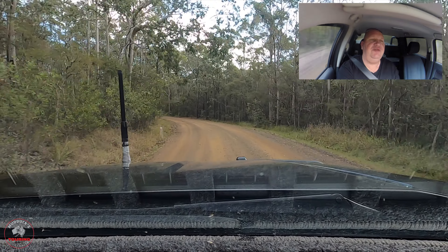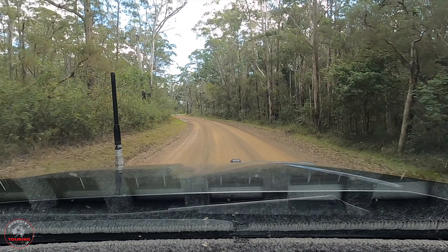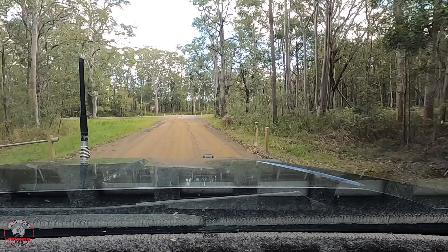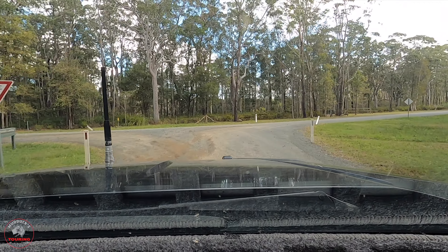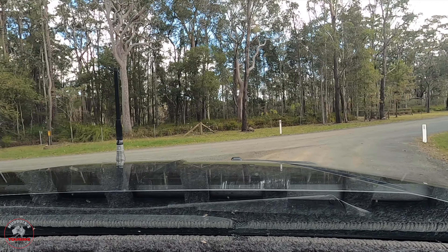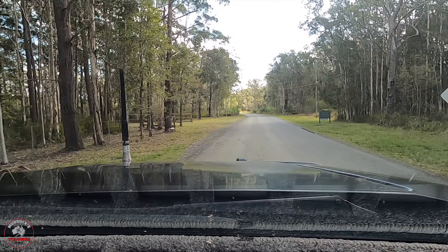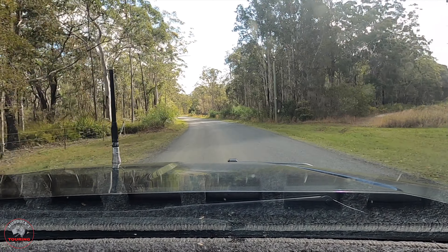We'll see a little bit further down as the day goes on. Looks like we're just coming back off the dirt and onto the bitumen. By the way, I haven't had to let down a tyre at all today — so the roads have been graded nicely. See you further down the road.